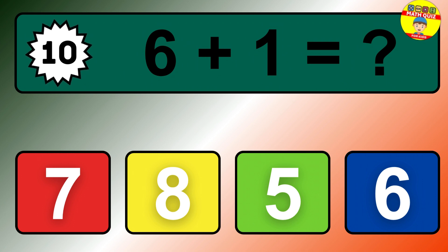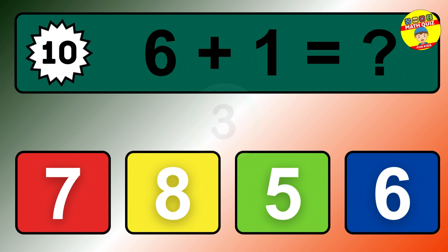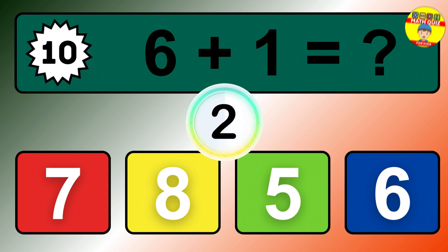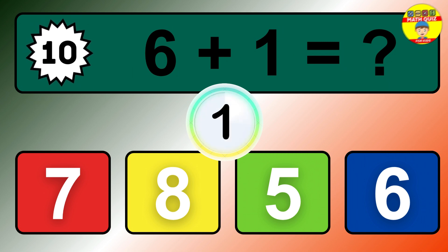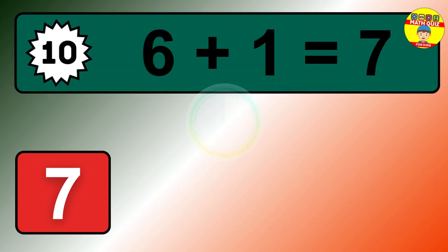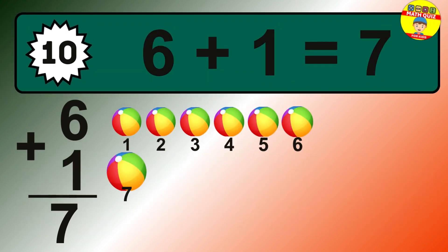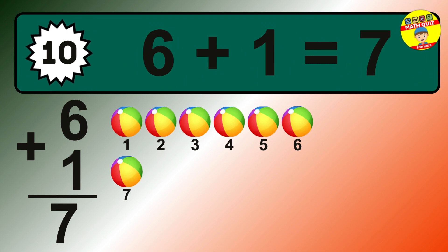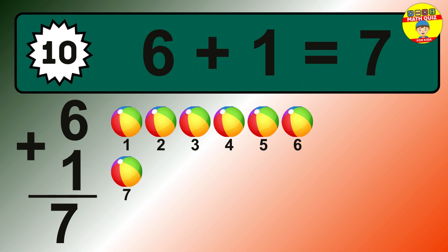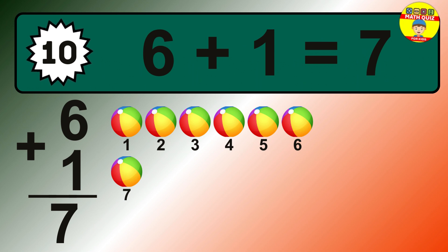Question 10. 6 plus 1 equals what? The answer is 6 plus 1 is 7. Let's count it: 1, 2, 3, 4, 5, 6, 7.